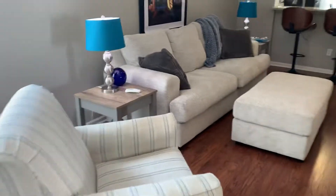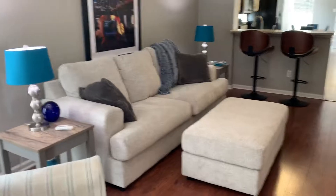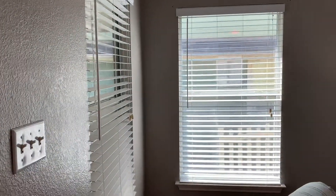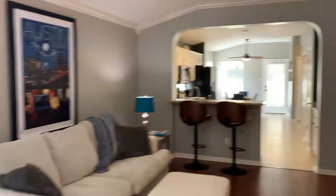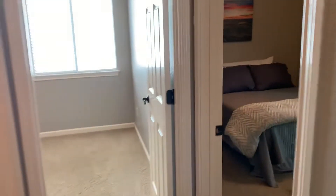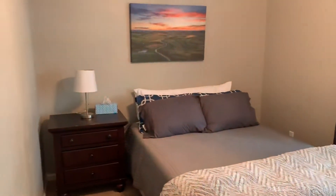You come into this nice open floor plan. Features wood laminate flooring, crown molding in the living room, and two inch blinds throughout the home. To the right you have two nice size secondary bedrooms with ceiling fans.